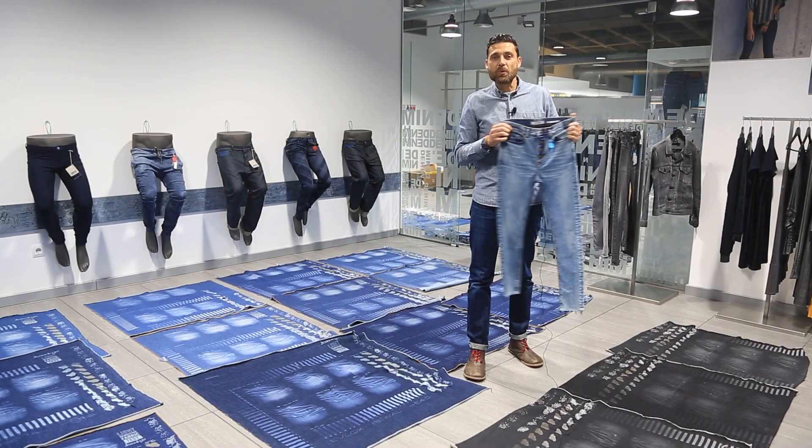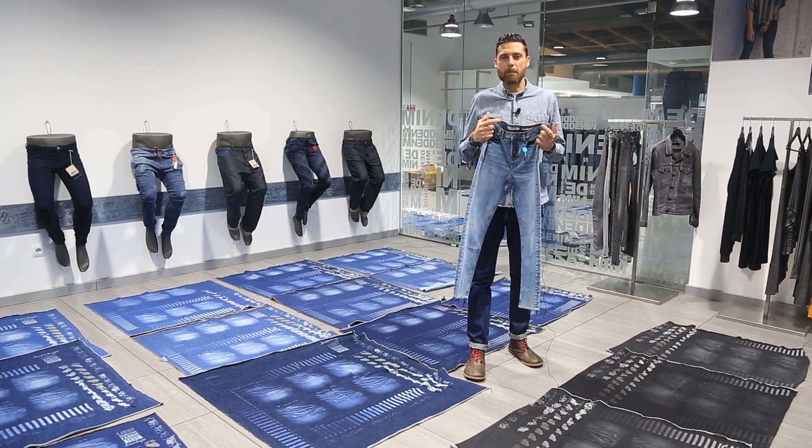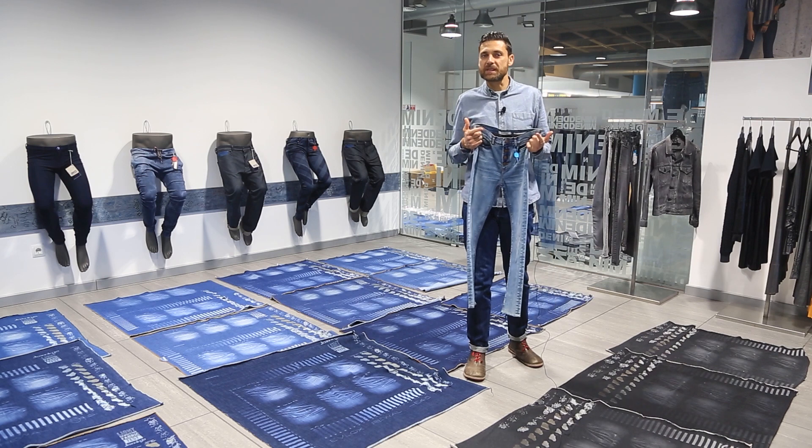This garment has been finished without using traditional techniques such as potassium permanganate spraying, manual scrapping, grinding or the use of pumice resistance.